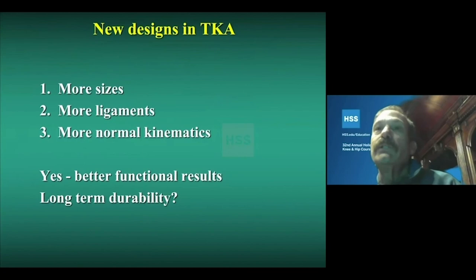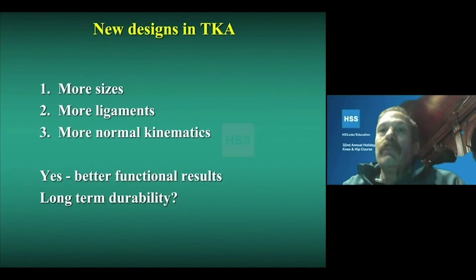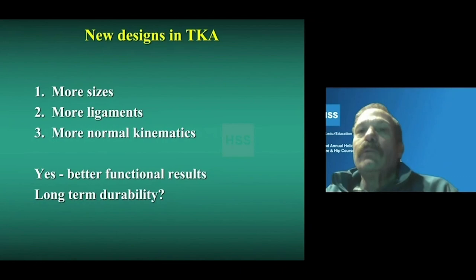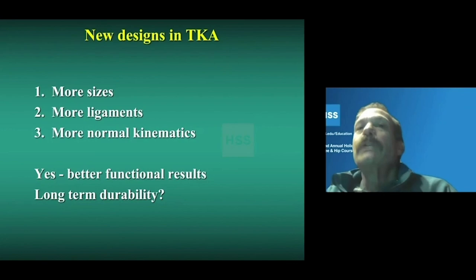In summary, new designs in total knee replacement — and I would add new instruments including robotics — provide better mid-flexion stability, most likely through more sizes, more ligament retention, or more normal kinematics, and overall outcomes have started to show better functional results. However, long-term durability, which has been our single goal prior to this, still needs to be established. We can't necessarily assume that durability will be equivalent with these new implant designs until we have that data.